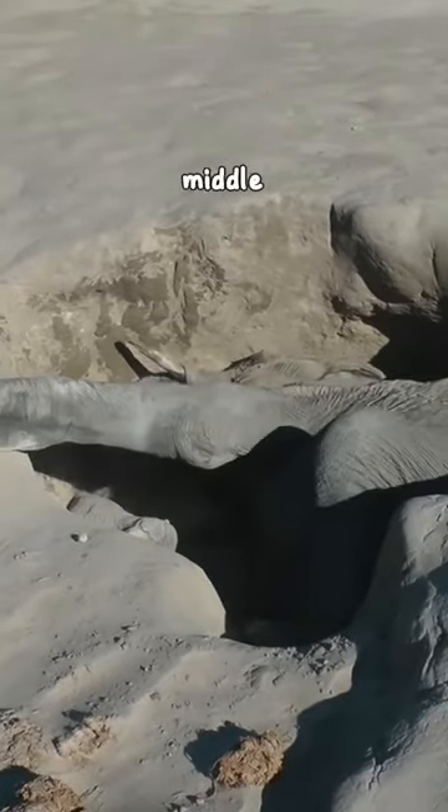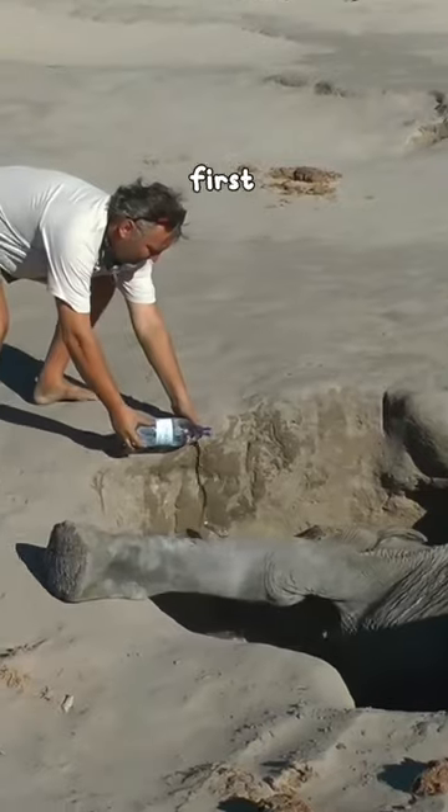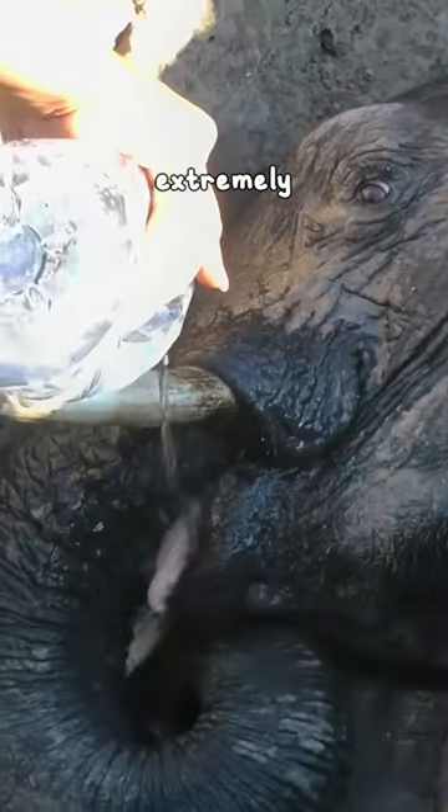This is an elephant stuck in a hole in the middle of the desert of Botswana, but she was lucky there were people to help her. They first gave the elephant some water, as she was extremely dehydrated.